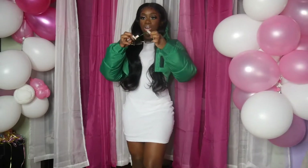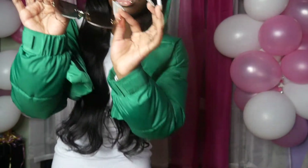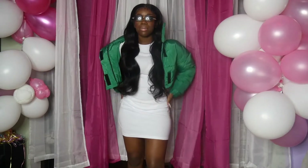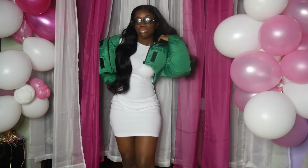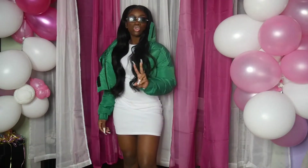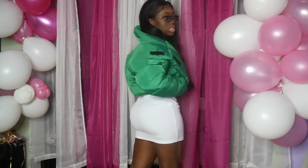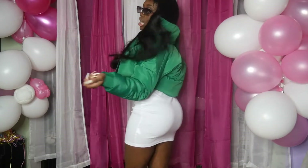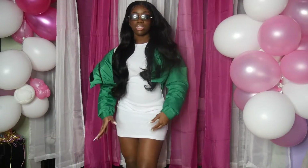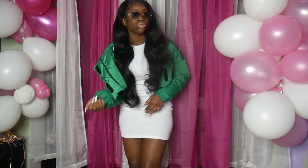I paired it with heels and these shades from AliExpress in the color green — I told you I have every color. This is a vibe, this is a look. This dress was also from AliExpress and I paid ten dollars. The shoes are from AliExpress too — everything I'm wearing is from AliExpress besides the jacket.